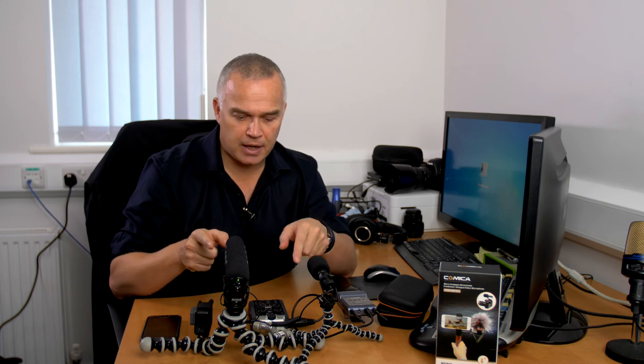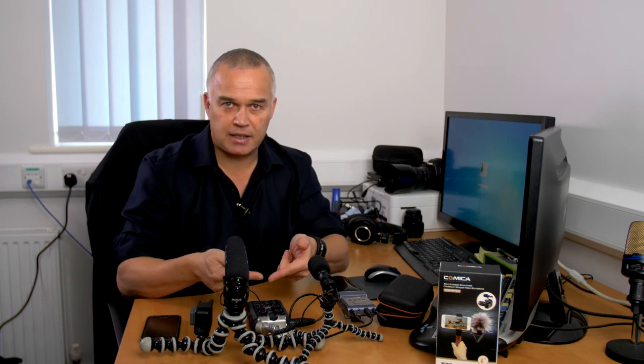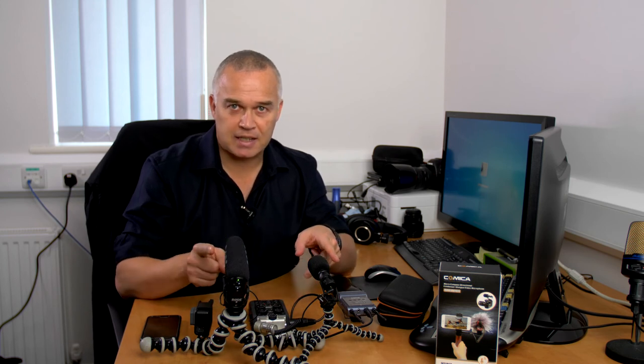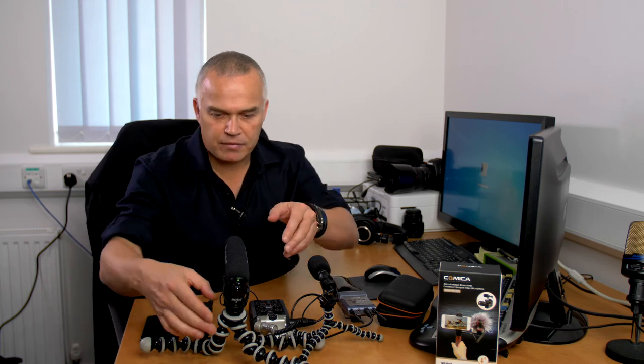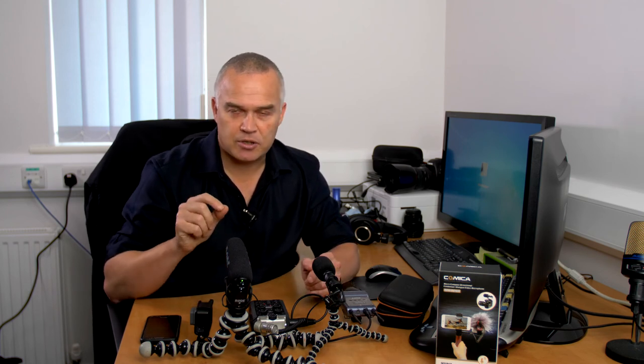To test this against the Rode VideoMic Pro I'm going to use the Zoom H6, attaching each microphone to the front module — adapters into the side units just don't work. I'll use each one in turn and see how they compare. At the moment I've got the Rode VideoMic Pro in at 0 decibels — a straight signal — and I can see a signal on the meter. Switching from the lavalier with the Sony radio mics to the Rode VideoMic Pro into the Zoom H6 — you can probably hear it's a really good, clean audio system.